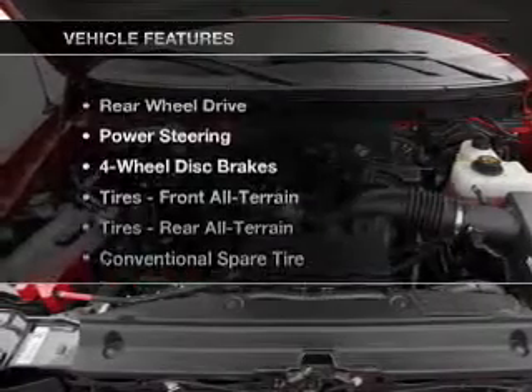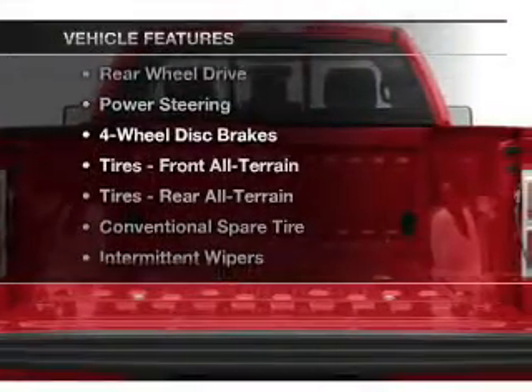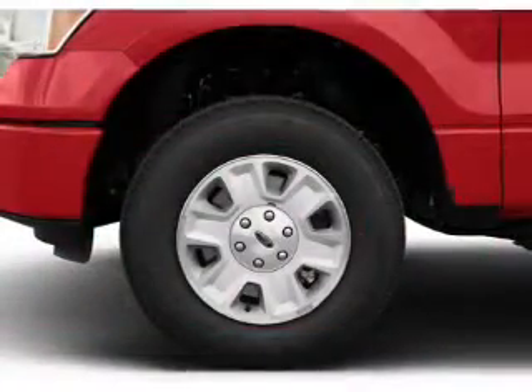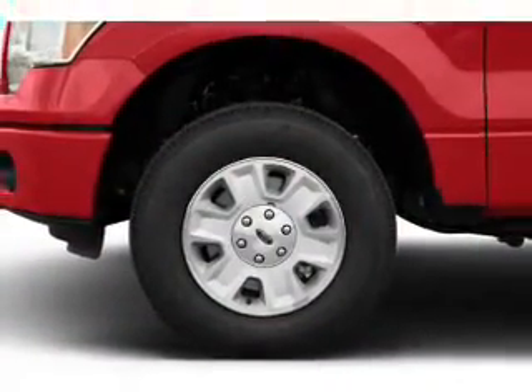And with these notable features, you won't want to miss out on the opportunity to own this amazing ride. An AM-FM stereo, power steering, and an adjustable tilt steering wheel.